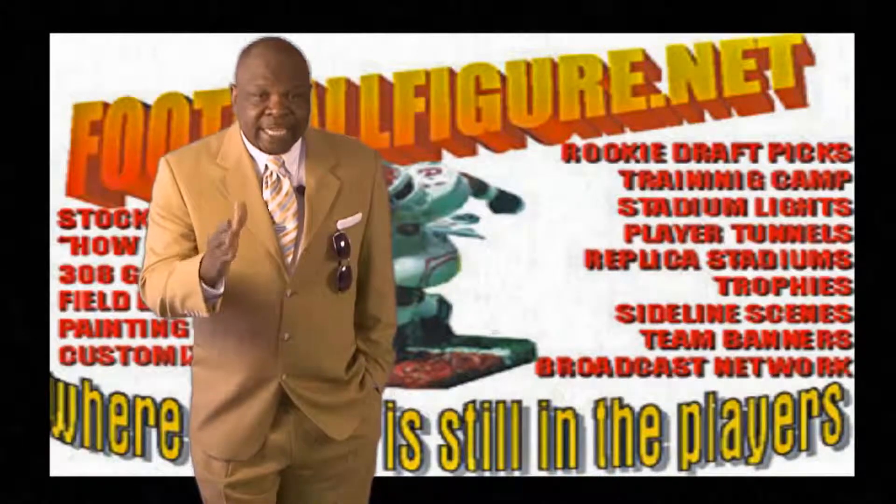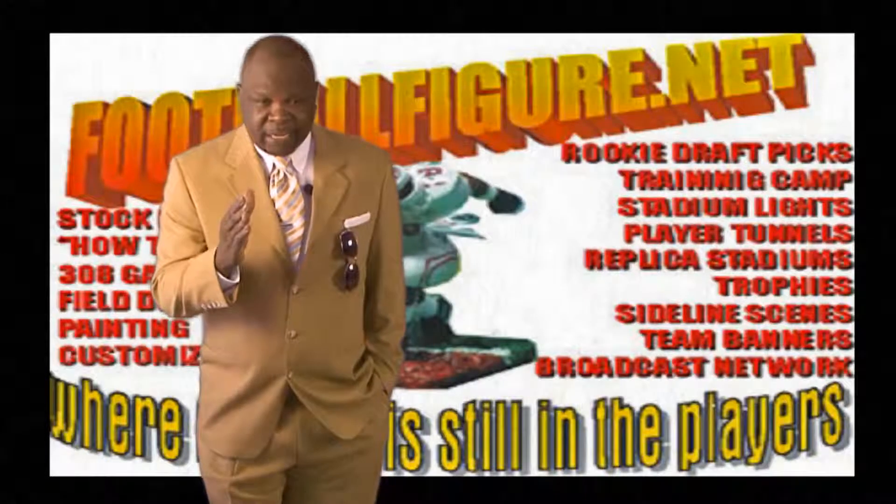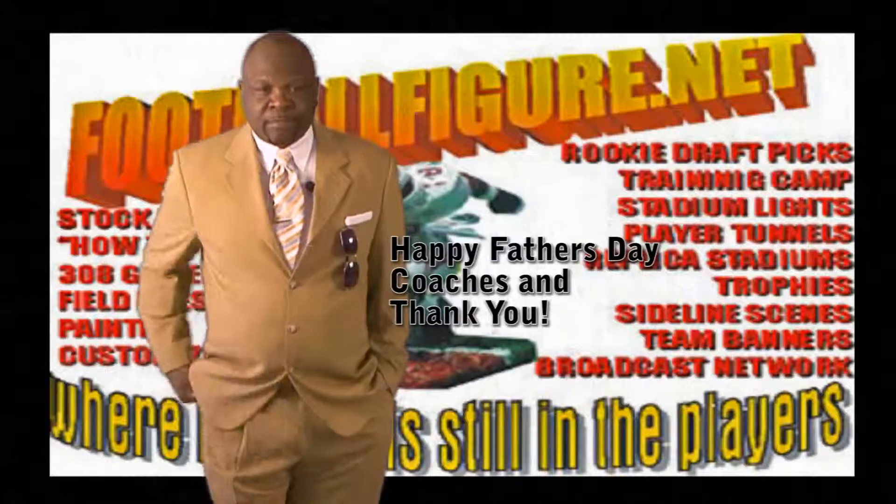Fathers, get some of the things you always want from FootballFigure.net and have a great Father's Day. Thank you.